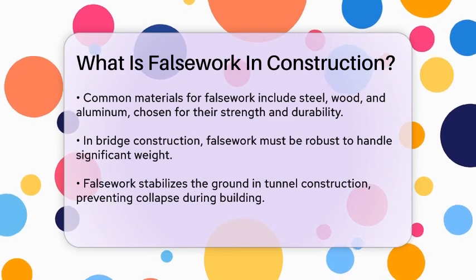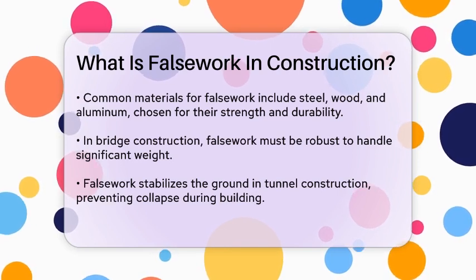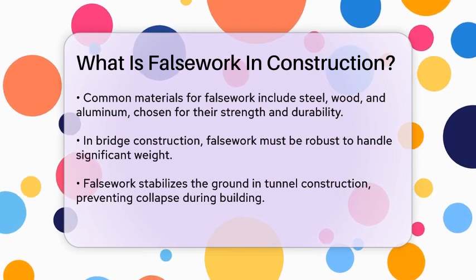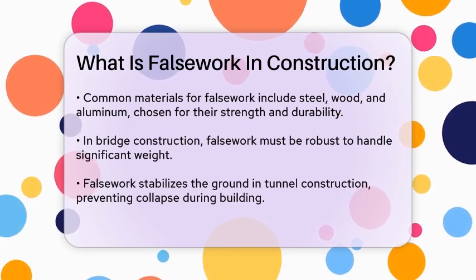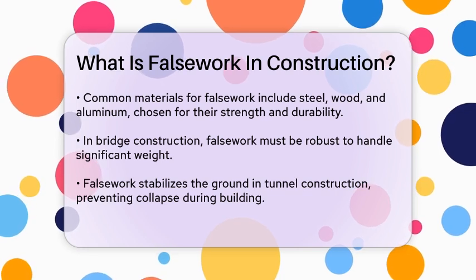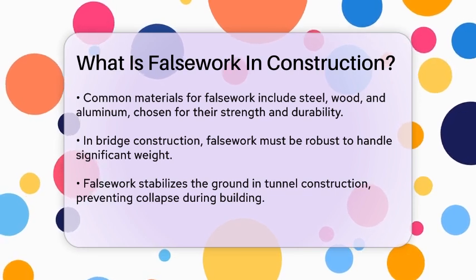False work is also essential in concrete slab construction, where it holds the forms in place while the concrete is poured and sets. For dams and water-retaining structures, extensive temporary frameworks are needed to support the large amounts of concrete used.